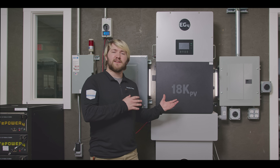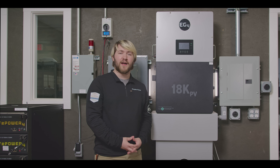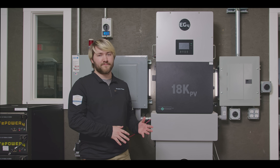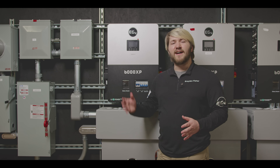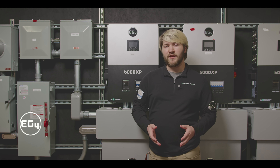The 18k PV has a full 200 amp service pass-through as well as a powerful emergency power supply, so you don't have to sacrifice comfort or backup ability for your system. Stay tuned as I dive deeper into the 6000 XP and 18k PV in their respective videos.